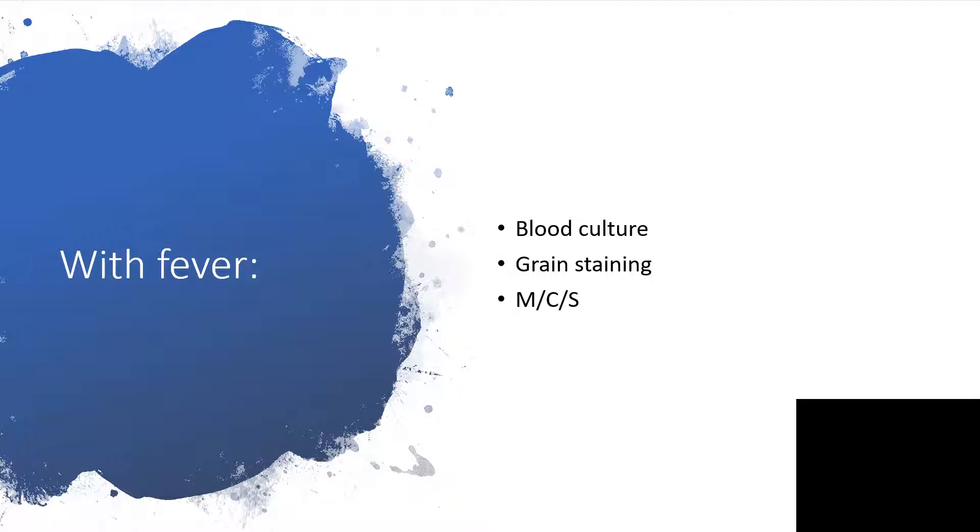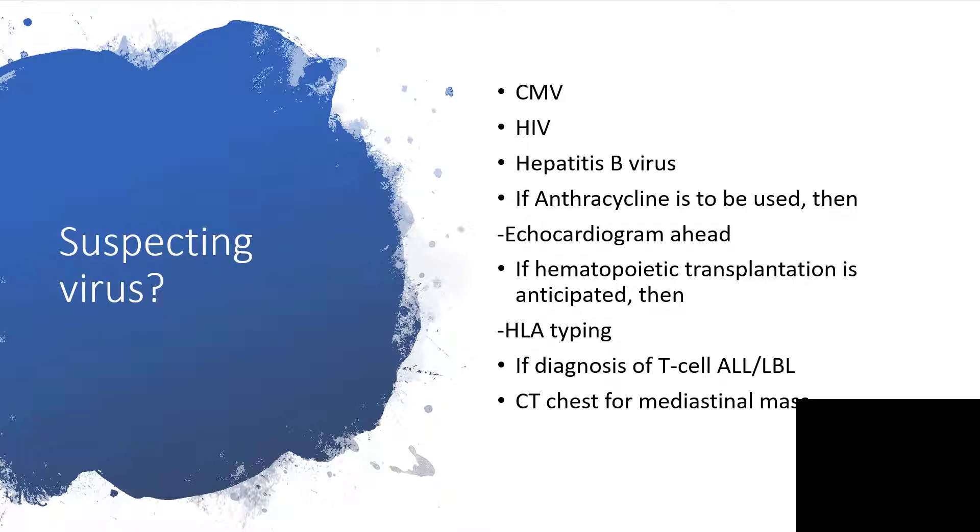If there is fever, please do blood culture, gram staining, and microscopic culture and sensitivity test. If you are suspecting viral infection, check for cytomegalovirus, HIV, and hepatitis B virus. Have an echocardiogram done, and if hematopoietic transplantation is anticipated, HLA typing will be necessary. If diagnosis of T-cell ALL or LBL is made, have CT chest for mediastinal mass.